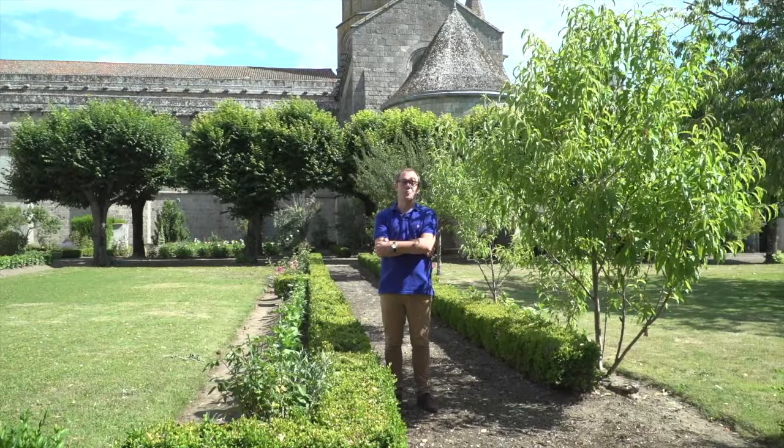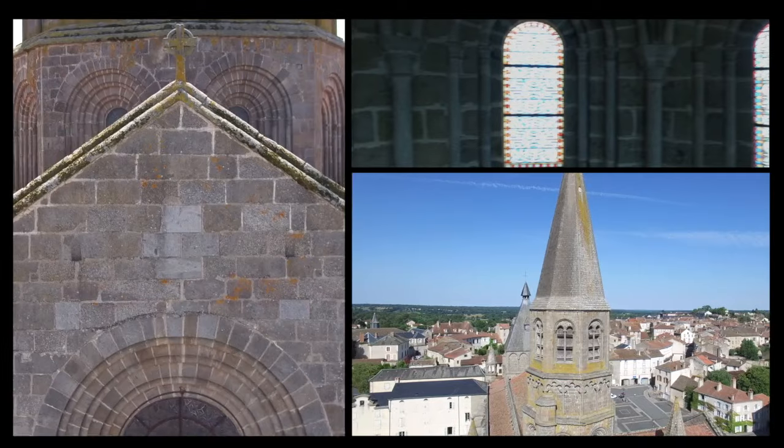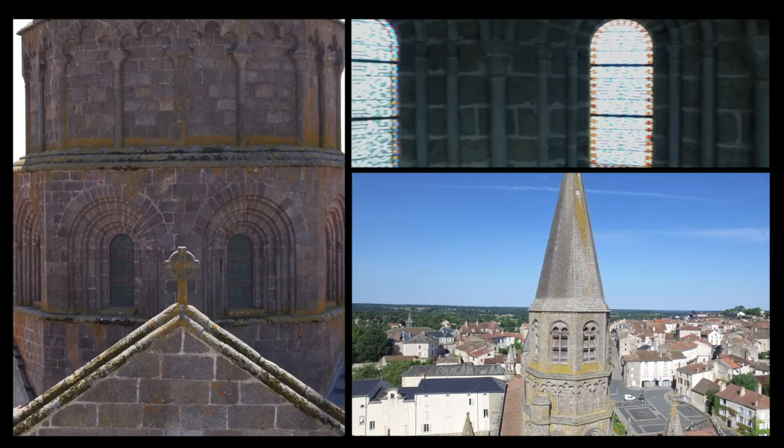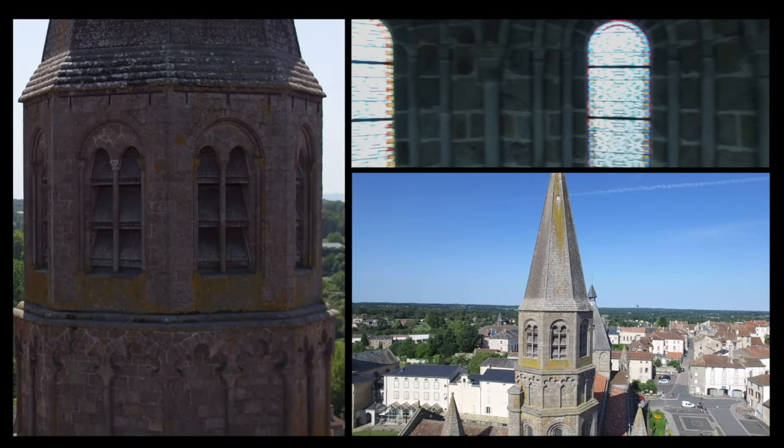The crossing tower, which is a lantern tower, is one of the Collegiate Church's most remarkable architectural elements. This type of tower is set upon a level of lighting so that the choir is lit up — a true testimony of architectural bravery which is part of a tradition.